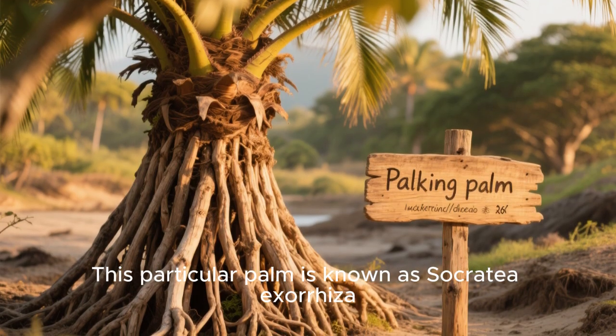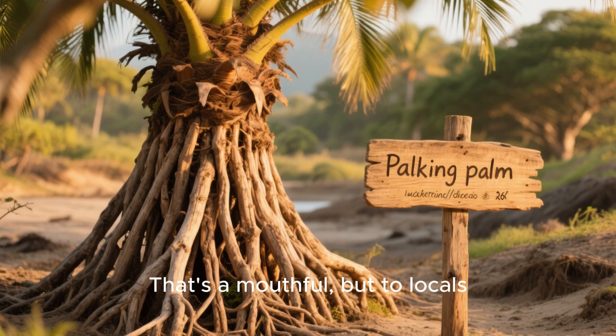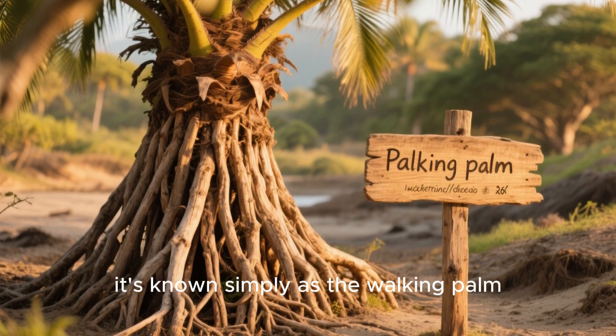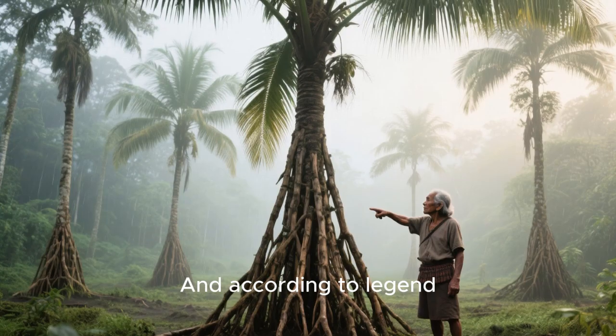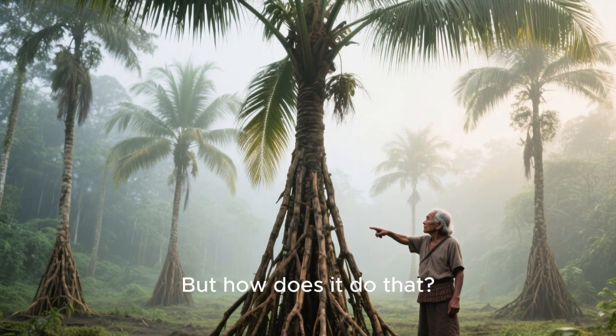This particular palm is known as Socratea exorrhiza — that's a mouthful — but to locals, it's known simply as the walking palm. And according to legend, it moves around at its own pace.